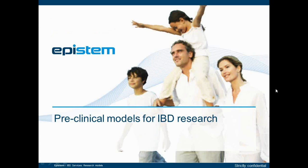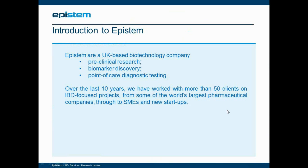Thank you very much, Andrew. Hello to everybody and thank you for joining this EpiSTEM webinar today. We're a UK-based biotechnology company, and specifically with regard to IBD-focused projects, we've worked with more than 50 companies over the last 10 years, from some of the world's largest pharmaceutical companies through to small SMEs and startups.